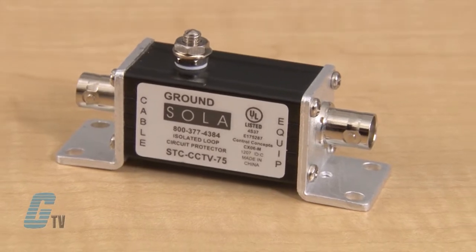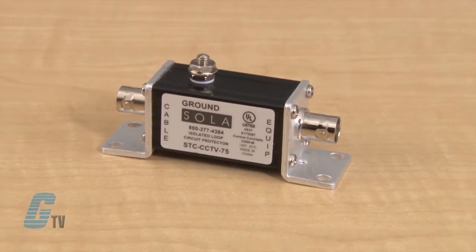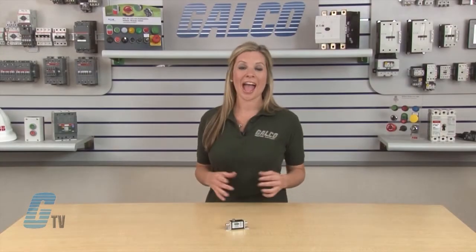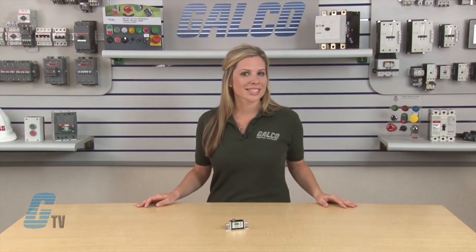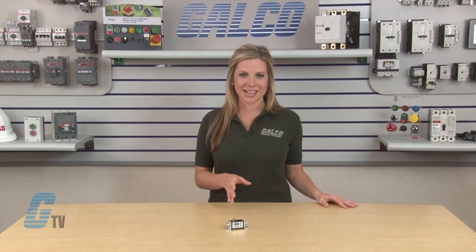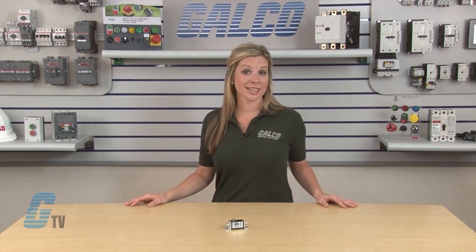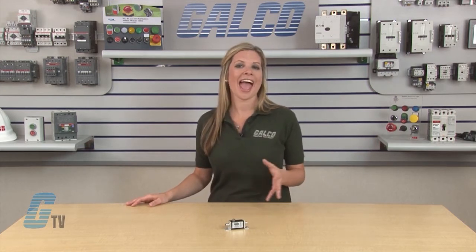Sola's STC CCTV series is made specifically for closed circuit television, data, audio and cable applications. These units are single coax surge protective devices implementing a three stage hybrid technology. They address over voltage transients with a primary gas tube and secondary silicon avalanche components.